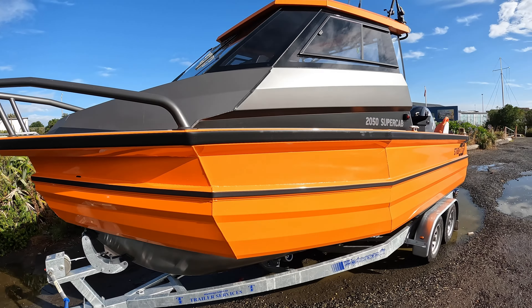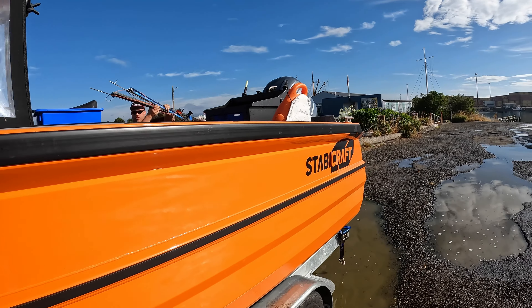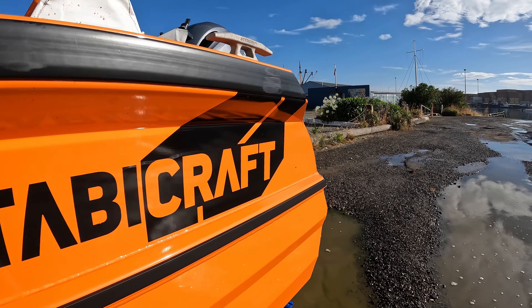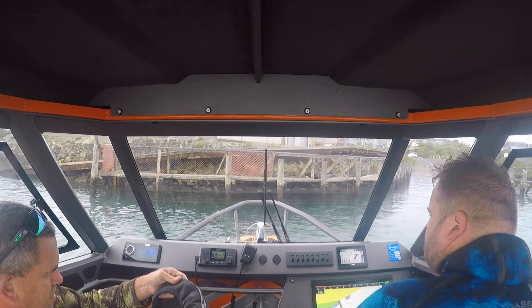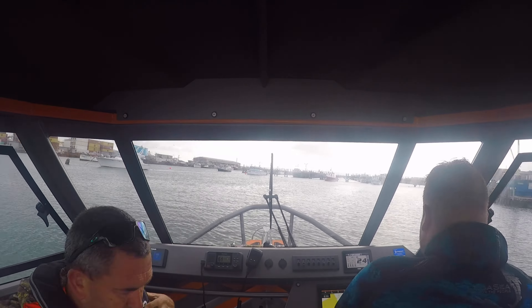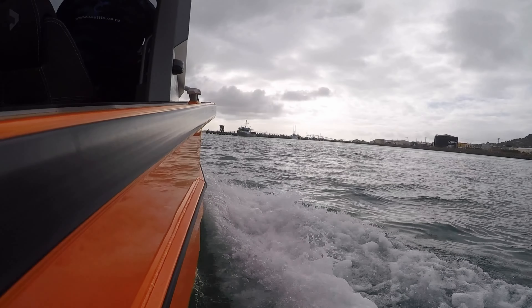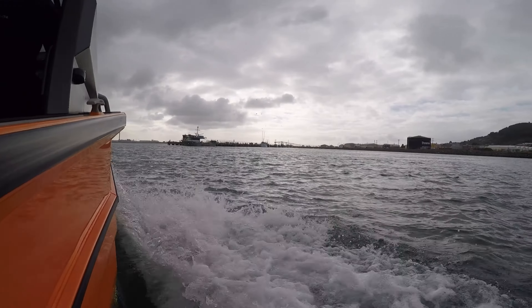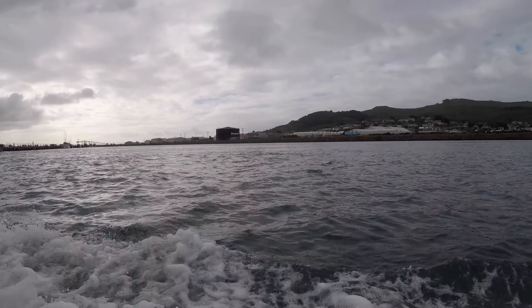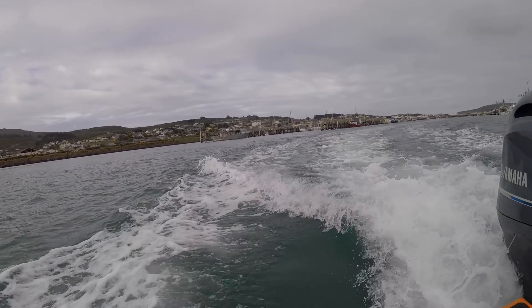Hey guys, it's Rowan here from Woody South London. Today we're doing a video edit on a new 2050. We went out behind the hill, run around Bluff with a couple of the lads. The viz is going to be a bit mixed but we knew it was going to be a good day out — we'd heard there were plenty of crays around. A little bit overcast coming out of Bluff, it was a little bit rough on the way home, but luckily the new boat handles everything like an absolute dream.